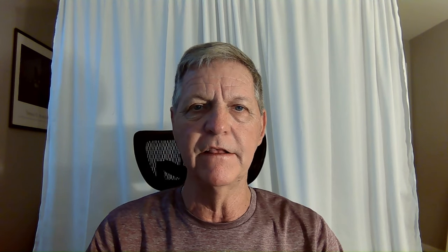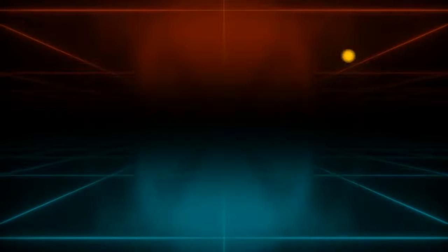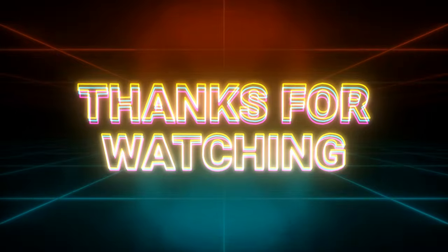There you go — the Tandem Mobi. I think this is one of the best new tools out there. I wish we had had this 30 years ago when I became a diabetic. I think it's a very good tool for young people, people who have just become diabetic, particularly children. Check it out — here's the information on how to contact the company. We will have another video for you very soon, so thanks for stopping by today. I'm Jim with Type 1 Diabetic Warriors. Stay healthy. We'll talk again real soon. Have a great day.